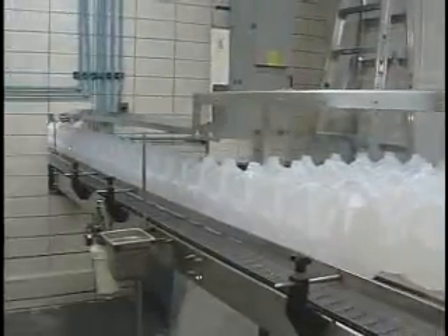Raup modernized the operation from hand filling and hand loading the water to a completely automated filling, capping, packaging, and loading system. Here's a quick look at the process of filling one-gallon containers.